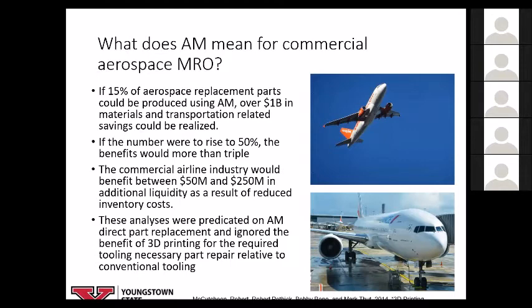What does that mean for commercial aerospace MRO? An airplane that can't fly is revenue lost. If you could take 15% of all aerospace replacement parts and use additive manufacturing, you can save a billion dollars in material and transportation costs. If you could take 50% of those parts, that becomes three billion dollars. The commercial airline industry would also benefit from between 50 and 250 million in liquidity gained from reduced inventory costs. And that analysis only looked at 3D printing spare parts — it did not include tooling, maintenance aids, or part repair.